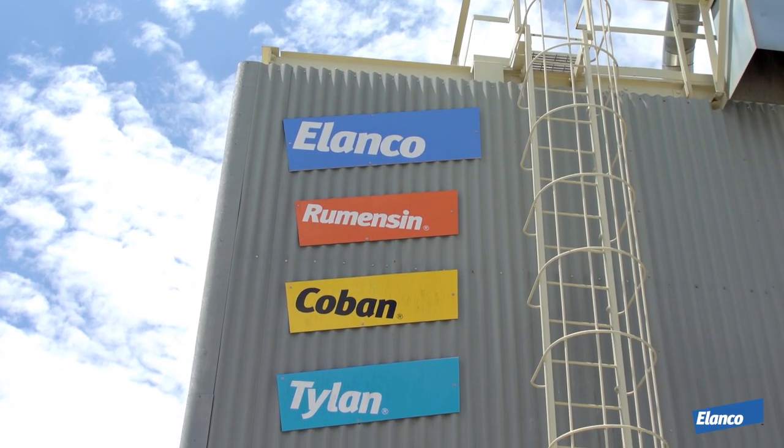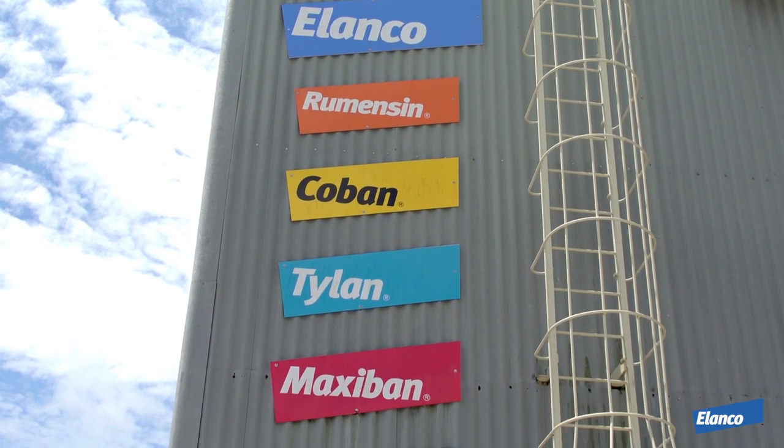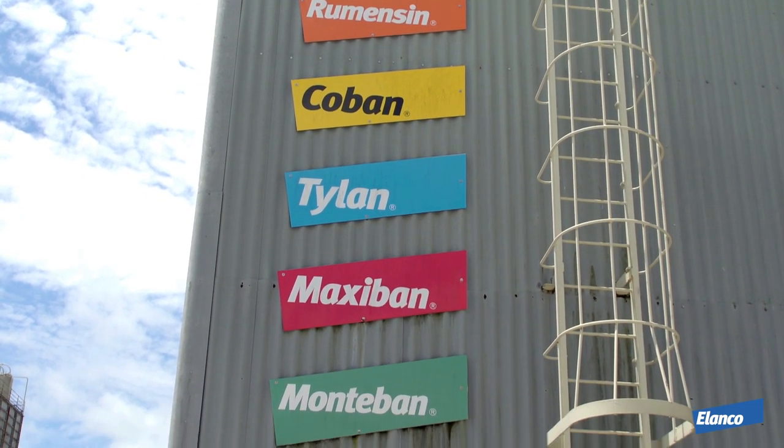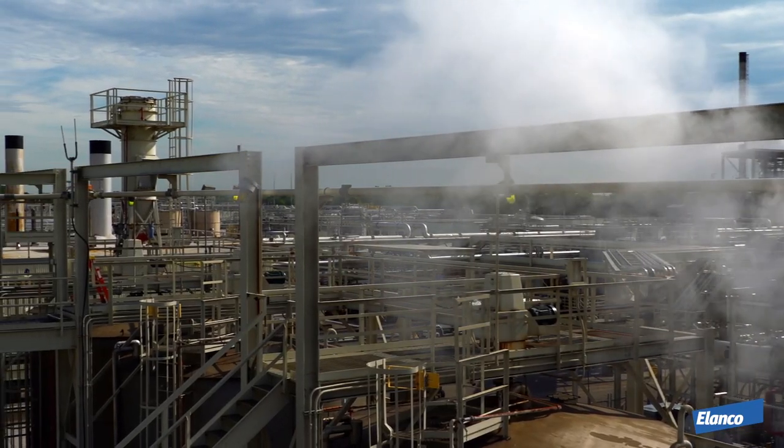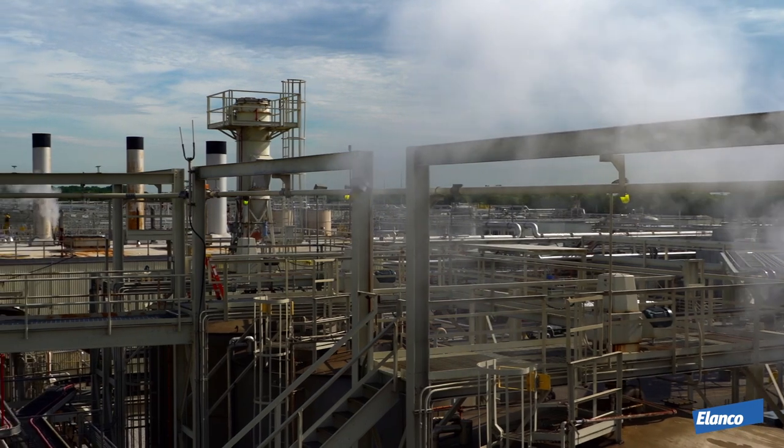Rumensin, Co-Ban, Elanco-Ban, Thailand Premix, Maxi-Ban, and Moni-Ban are all products manufactured at the Clinton site. The plant manufactures 24 hours a day, 7 days a week, the entire year.